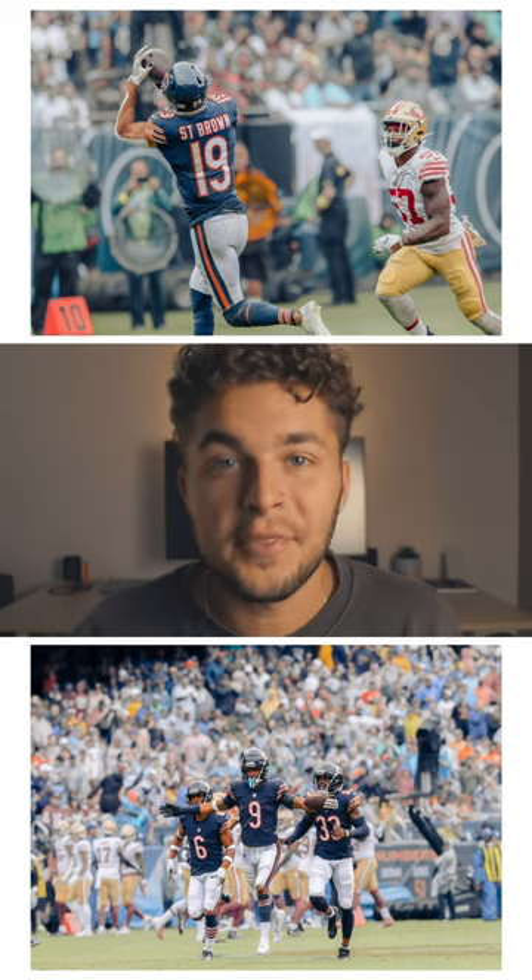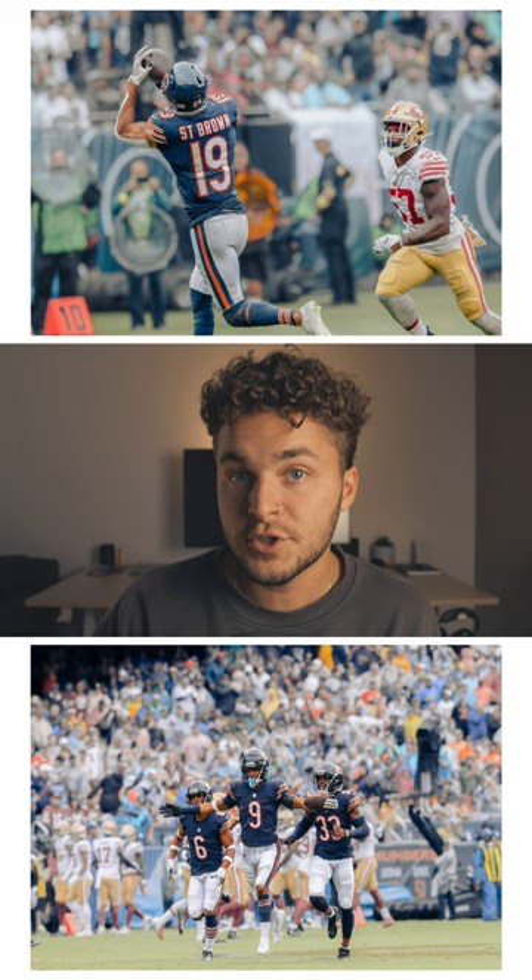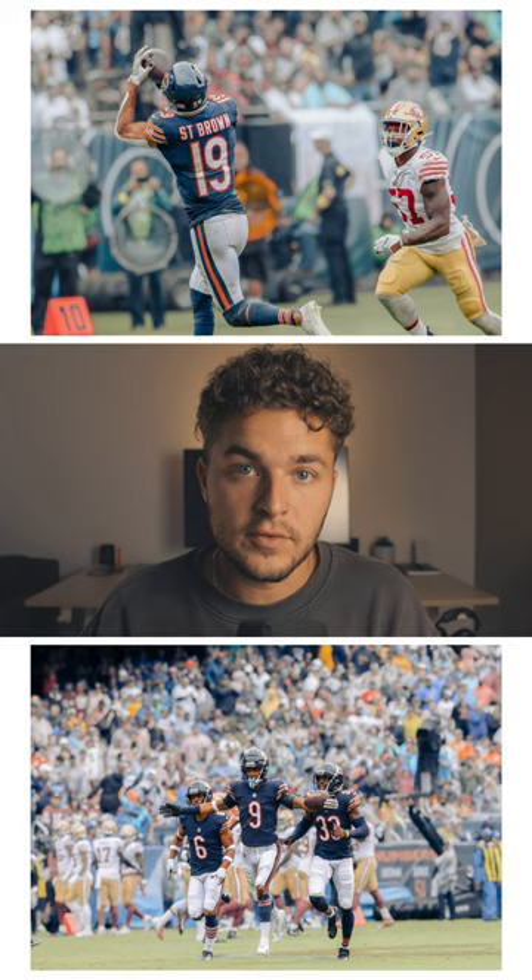These are two big plays that happened throughout the game. The top one is a touchdown — a pass to St. Brown deep in the back of the end zone. I was on the other side of the field, but it actually worked out shooting with the super long lens, so I could get him on the left and then the defender on the right, which really creates the atmosphere of what is happening.